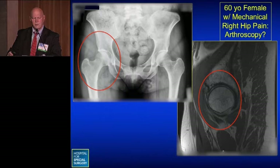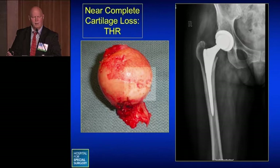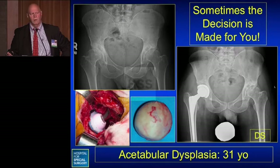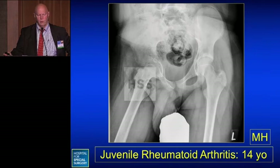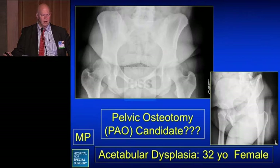You may have a fairly good-looking x-ray — for example, a 60-year-old female with mechanical hip pain who appears a candidate for arthroscopy — but the MRI scan reveals delaminating cartilage, confirmed at arthroscopy. In this type of patient, knowing this ahead of time, total hip replacement right from the start may be the better choice. Sometimes the decision is already made, even in very young patients: a 31-year-old with osteoarthritis from acetabular dysplasia, a 14-year-old with Marfan syndrome and protrusio, a 14-year-old with juvenile rheumatoid arthritis, and a 13-year-old with post-traumatic osteoarthritis — all treated with hip replacement.